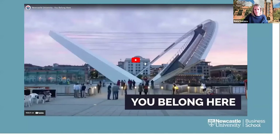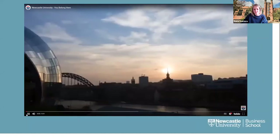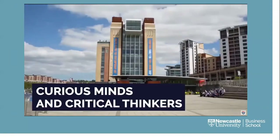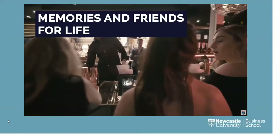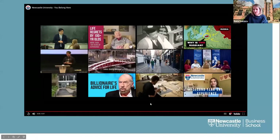Next we'll try to play a very quick video that captures the beauty of our campus and our city. Hopefully that's given everyone a taste of what awaits you when you join us in September. Now we'll move on to the Q&A part of this webinar. I'll ask our business ambassadors to introduce themselves and mention the program they're studying.